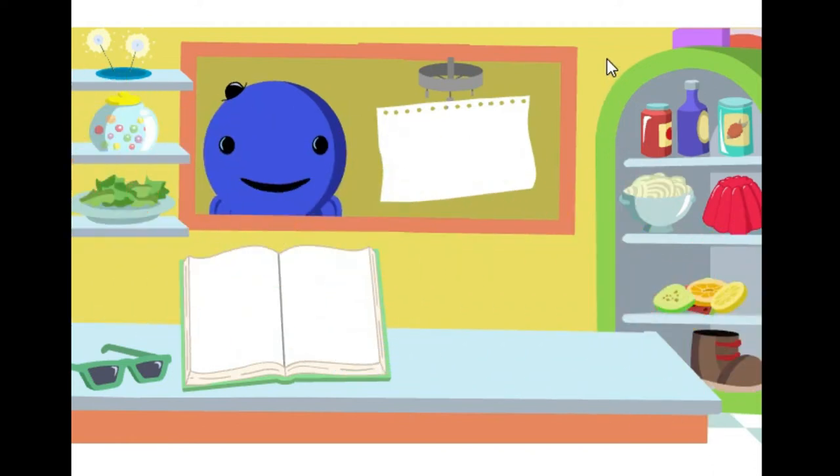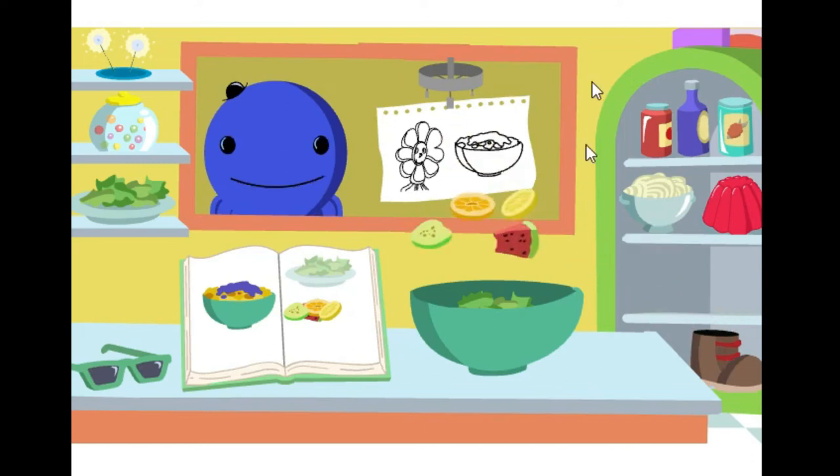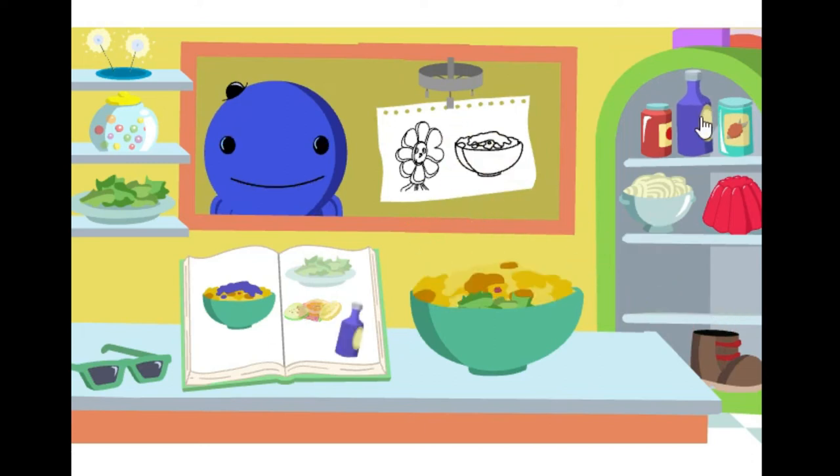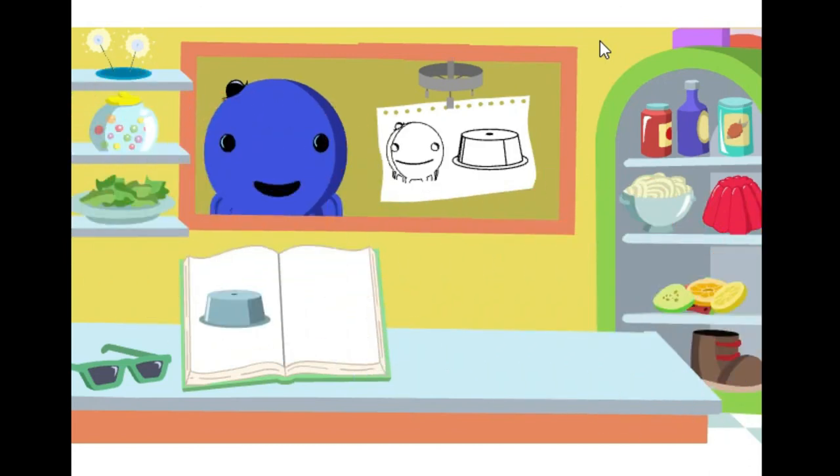What do we need to make sunflower salad with jiggleberry dressing? Let's give the next dish a try.